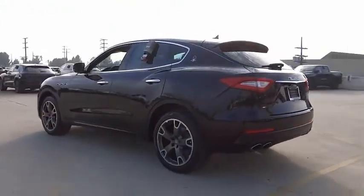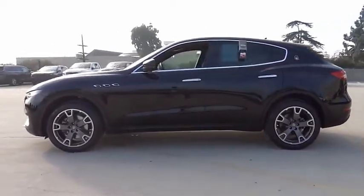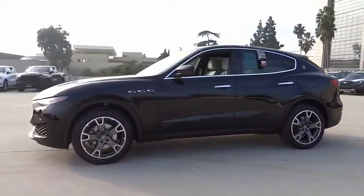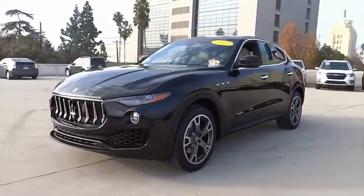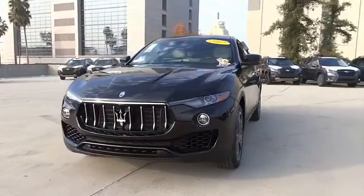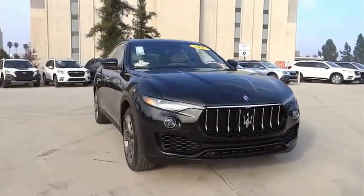This vehicle has less than 25,000 miles. Here are some of this vehicle's great options: electronic stability control, alloy wheels, power lift gate, brake assist, traction control, remote keyless entry, fog lights, speed control, four-wheel disc brakes, and rain-sensing wipers.